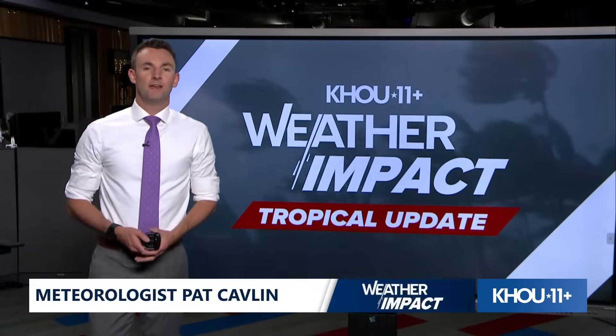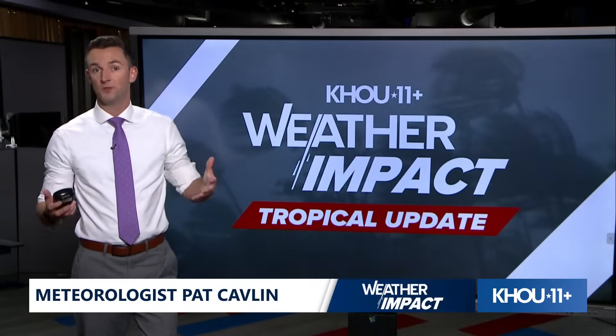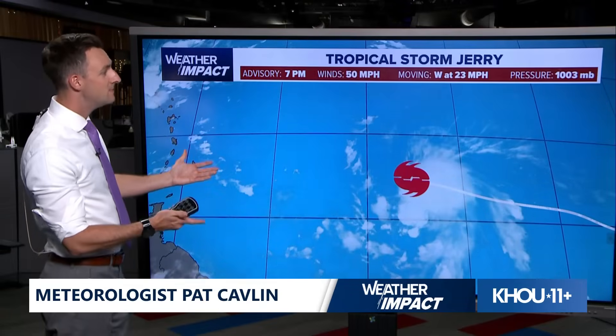Hi everybody, happy Tuesday. I'm KHOU 11 meteorologist Pat Cablin here with a look at your tropical update. We do these updates every night roughly around 8 o'clock just to give you an idea of what's going on. We're going to keep you in the loop with the tropics as we make our way through the peak of hurricane season. We've got a brand new name system today — we are on the J names.